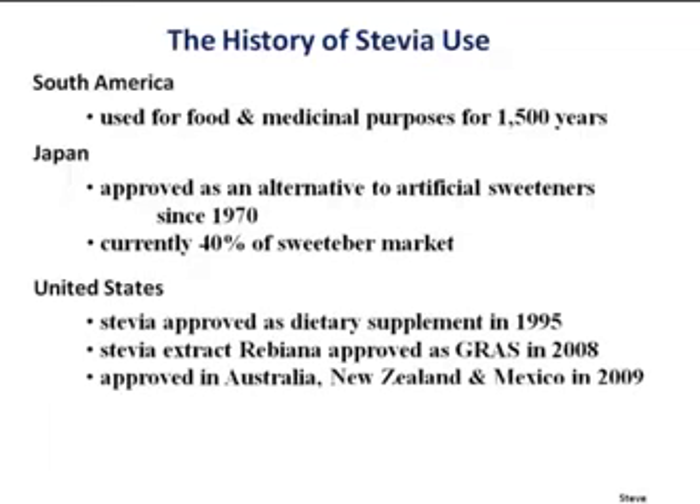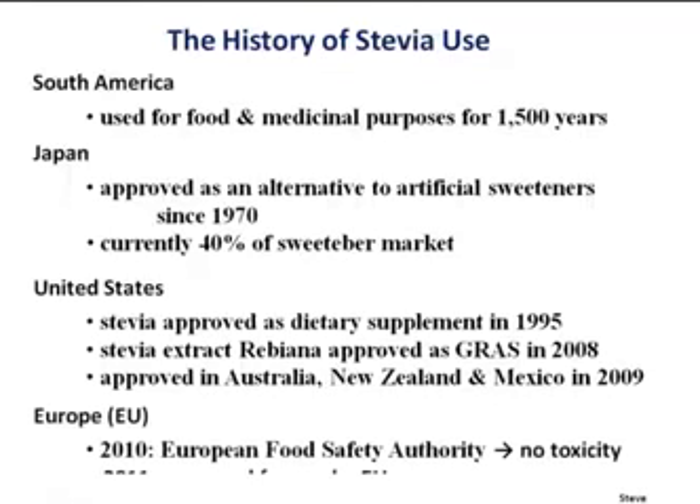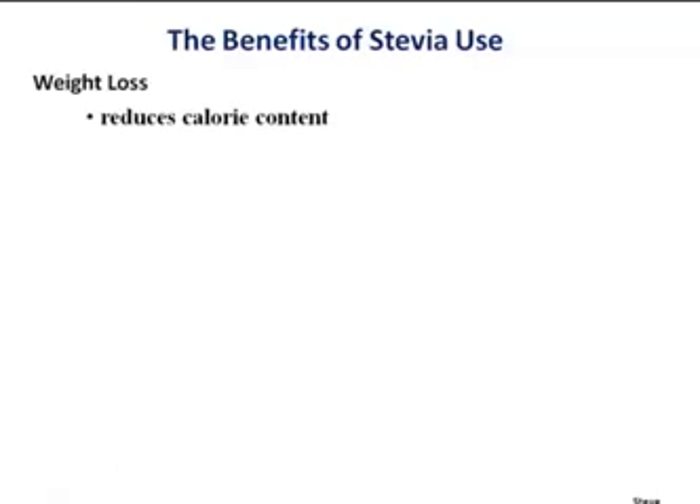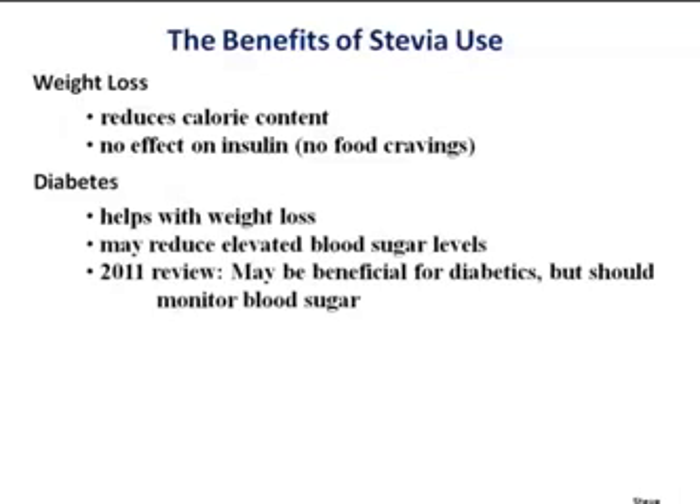In this country, stevia was first approved as a dietary supplement. The stevia extract was approved for use in foods in 2008, a number of other countries in 2008 and 2009, the European Union in 2010-2011. The EU ruled there was no evidence of toxicity — so it's a perfectly safe, natural sweetener. It's about 300 times sweeter than sucrose, so that's what makes it so valuable. Almost no calories, so you're reducing calorie content. It has no effect on insulin, so you're not creating food cravings.